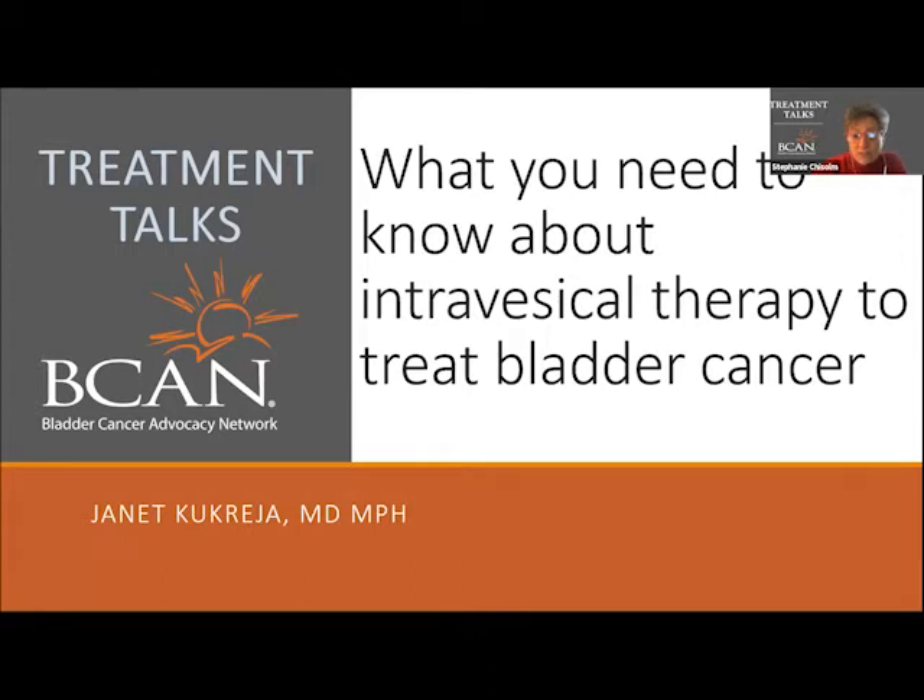Some tumors are also likely to recur after an initial resection. In these cases, medications that destroy the cancer cells can be placed directly into the bladder, which is what we call the vesicle.